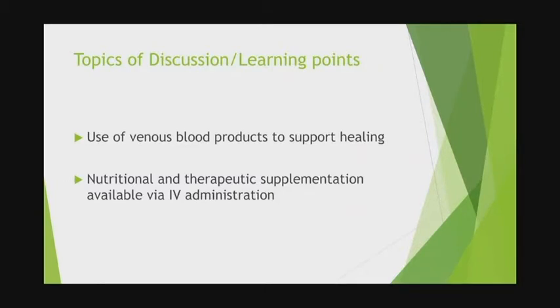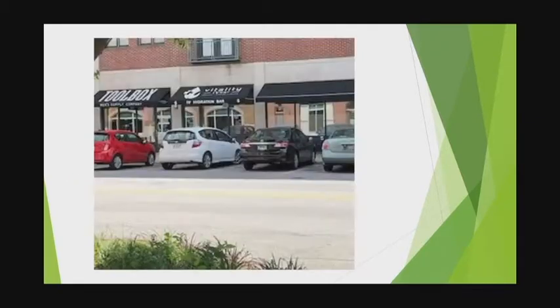Topics of discussion this afternoon will focus around using venous blood products to support healing, and also what we can administer — nutritional therapeutic supplementation by way of IV administration.